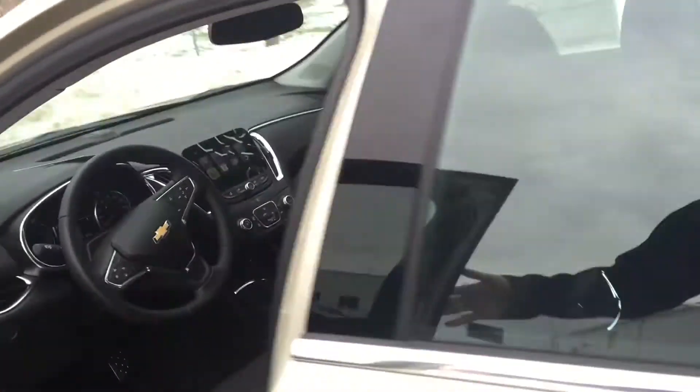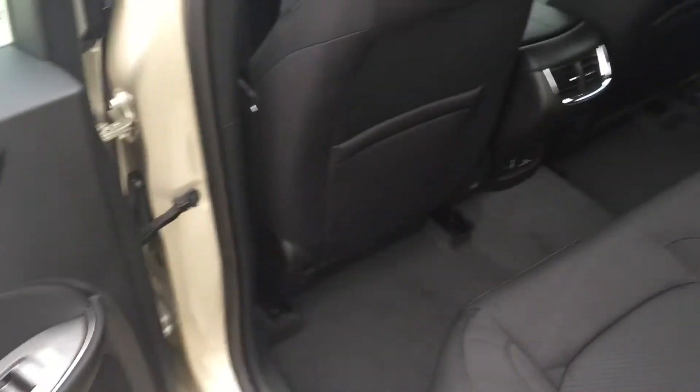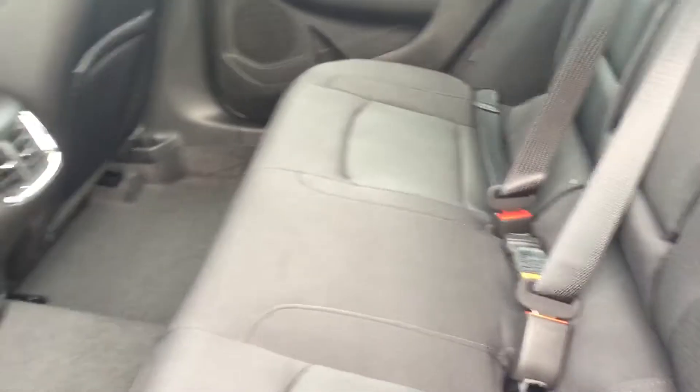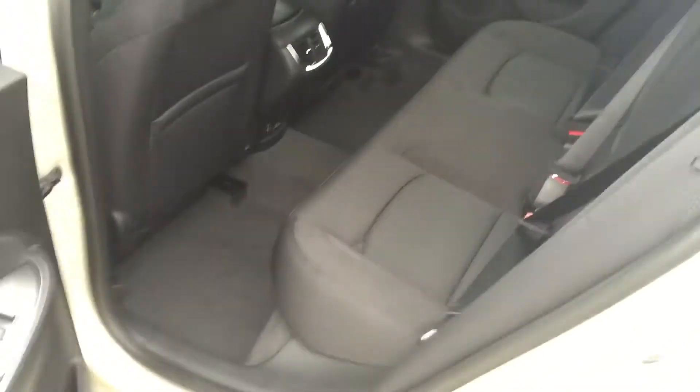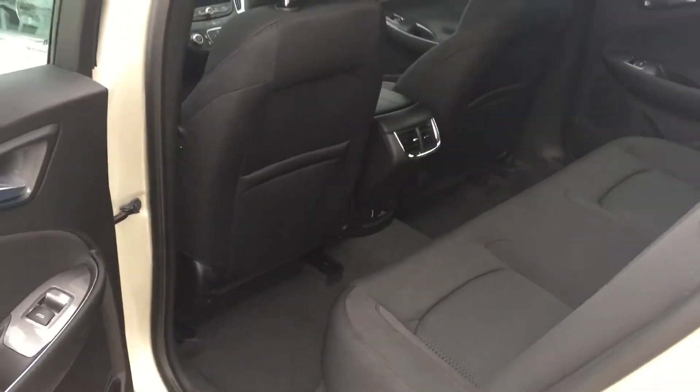Interior is very, very nice — premium cloth. Tons of room in the back, a little bigger than the Cruze like I told you. These seats fold down if you do need extra cargo room. And you're going to have a USB port in the back as well for rear passengers.